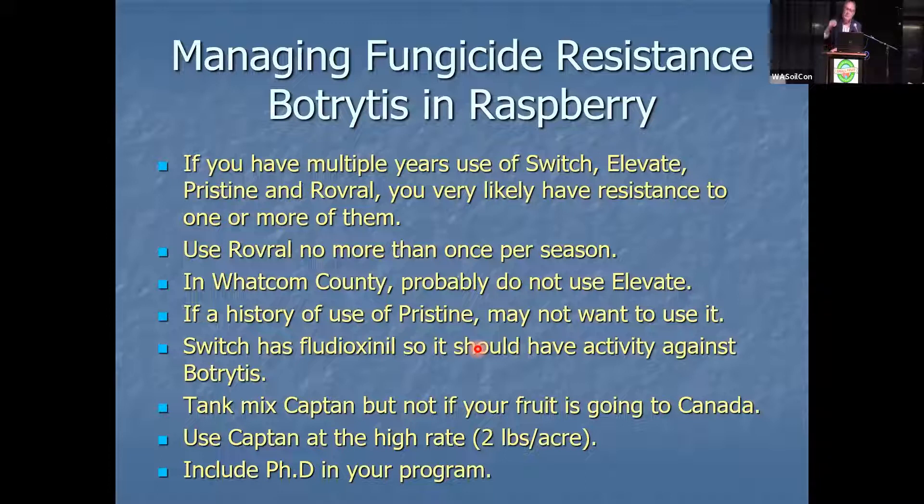We're in year five and we don't have it yet. He is the fourth person in five years working on this. I'm hoping you'll be able to get your field typed — like every six months I go to the doctor, get a blood draw, and they tell me my problems. That's what we want to do. But right now I asked Chakrahar when we can start sending growers to him and he nervously laughed and said not now, maybe next year — which is what he told me last year. So basically your best guess right now: everyone using Switch, Elevate, Pristine, and Rovral has to raise their hand — everyone has got resistance to some of these.